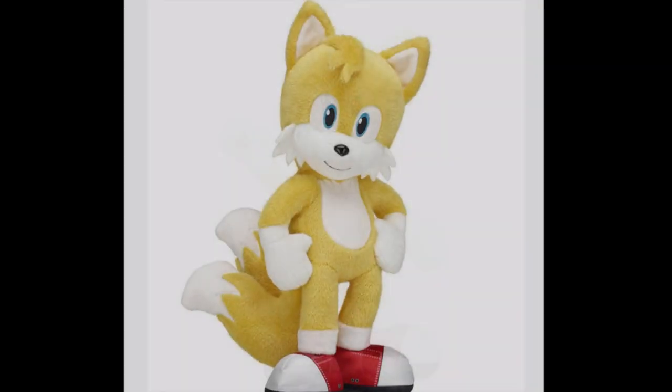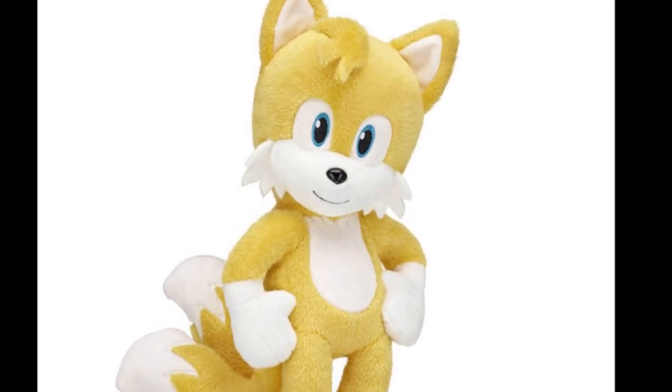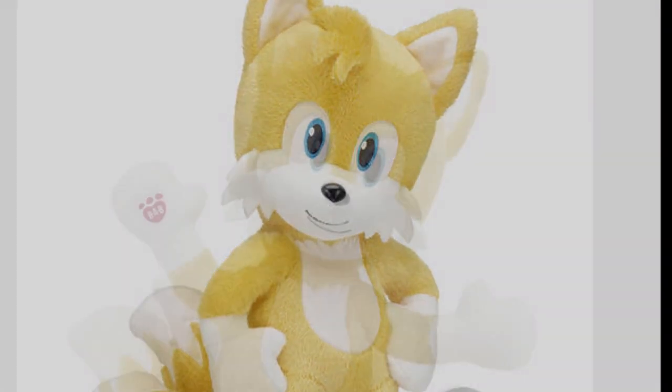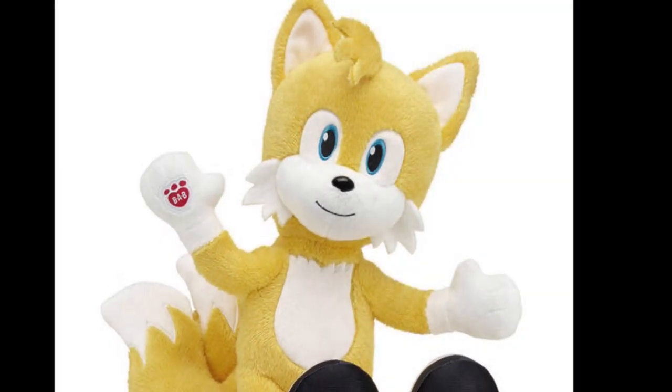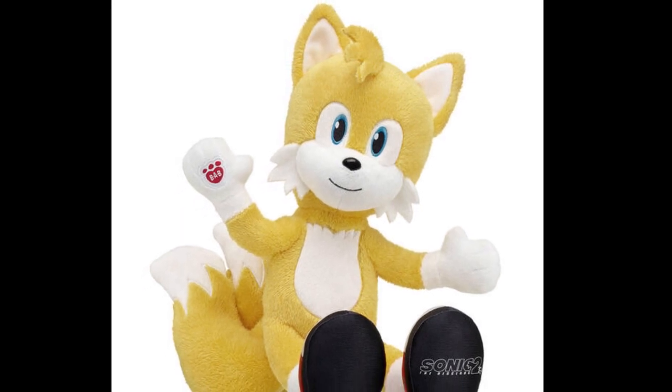Tails also comes with a voice box — each voice box has five phrases. Here are Tails' voices: 'Everyone calls me Tails — you're probably wondering why.' 'But we have to help him — you don't know what he's up against.' 'Let's do this.' 'I found him — I just hope I'm not too late.' 'Maybe being weird isn't so bad.' Very cute.